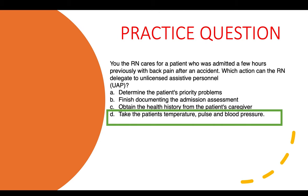A UAP cannot do anything relating to assessment, diagnosis, coming up with priority problems, or teaching. But they can take the patient's temperature, pulse, and blood pressure — they can take vital signs.